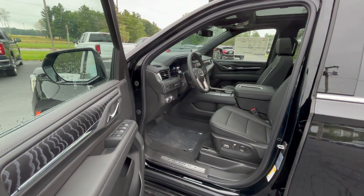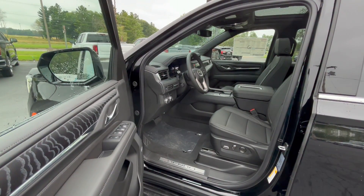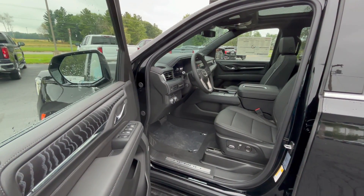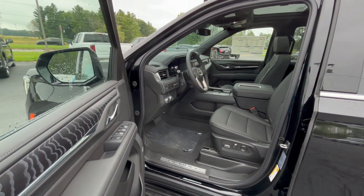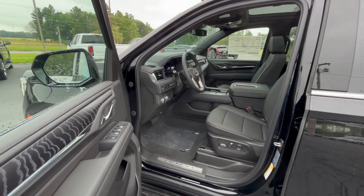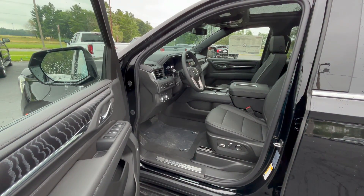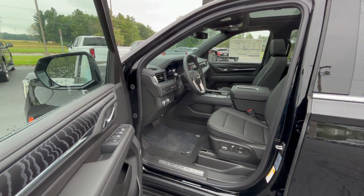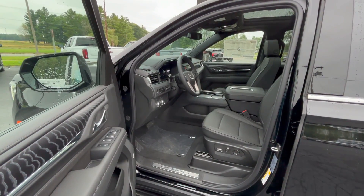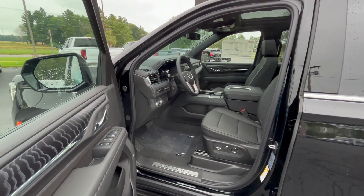The GMC Pro Safety Plus package comes with lane keep assist, lane departure warning, lane change alert with side blind zone alert, front pedestrian braking, front collision alert, front cross traffic alert, rear park assist, following distance indicator, IntelliBeam auto high beam system, enhanced automatic emergency braking, front park assist, high-definition surround vision, rear pedestrian alert, and the safety alert seat. Added options on this vehicle include the dual-pane panoramic sunroof and the interior protection package.